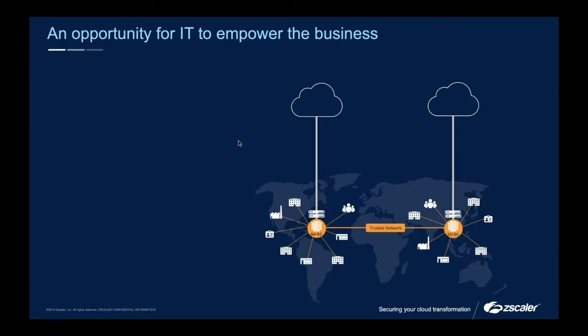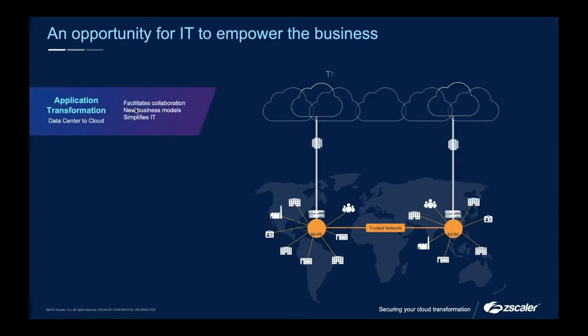There are typically three stages as people move more and more towards the cloud, and most of the people I speak to are already in at least stage two. First is application transformation: what has traditionally been more legacy inside the data center is actually starting to migrate outbound. This is the likes of Salesforce and O365 — things which used to be hosted internally are now being migrated outwards.